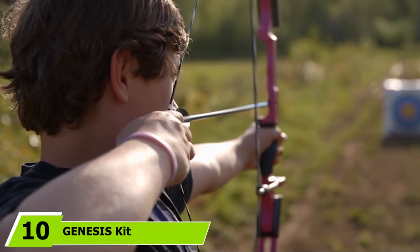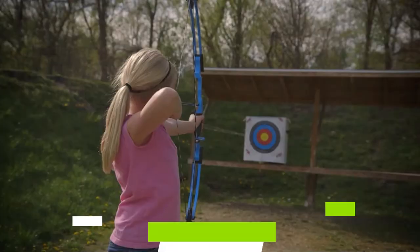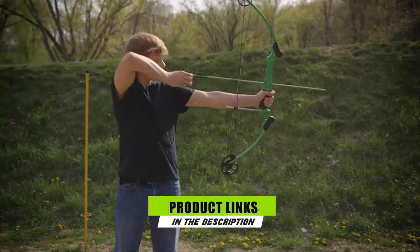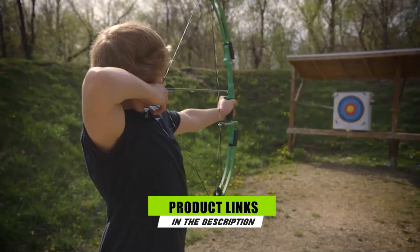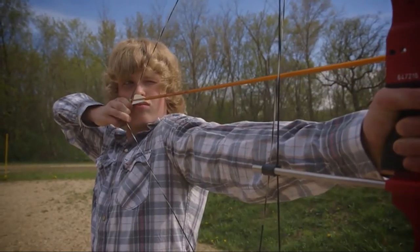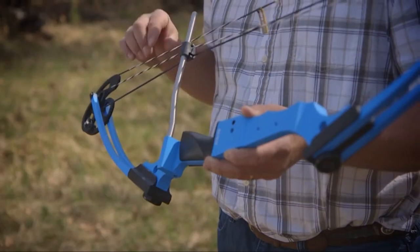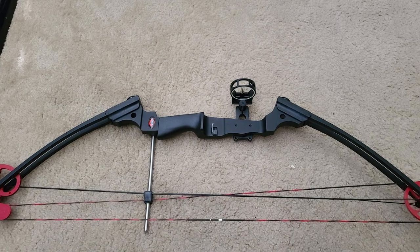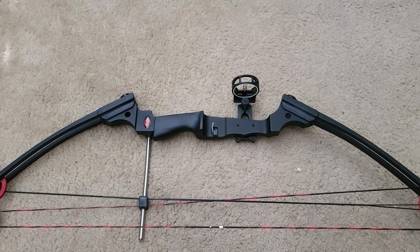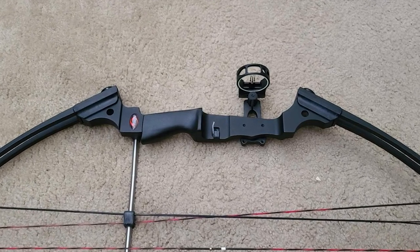Finally, the number ten position is dominated by the Genesis Kit. You'll notice the Genesis Bow is much different from all the other bows reviewed — it's not powerful enough to hunt with, there's no let-off, and it doesn't even come with a bow sight. But if you want a cheaper bow to learn with and shoot with friends or family, the Genesis Bow is perfect. The draw weight is light enough that even kids can pull it back, and it has a unique design allowing anyone to shoot it without setting a draw length. You'll also never need a bow press — even to change the bow string.